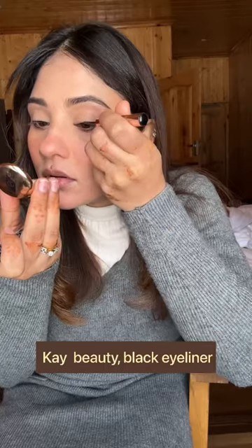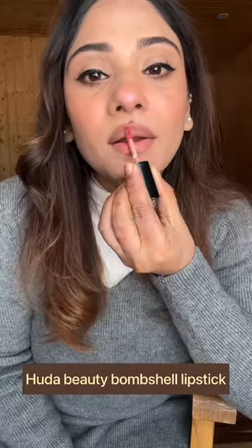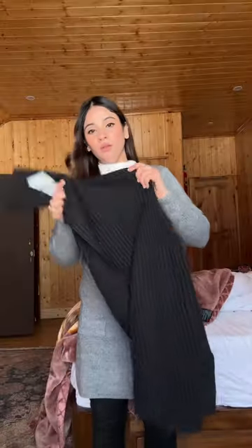It was shade 01, Coral — it was perfect. This is a highlighter which I bought as a pan, it's a random brand. I used a black eyeliner by Gay Beauty — a very simple wing liner. And Huda Beauty mascara and Huda Beauty Bombshell lipstick. I'm done with my makeup.